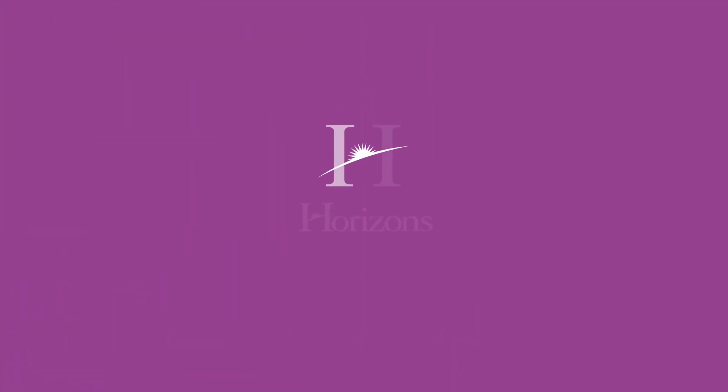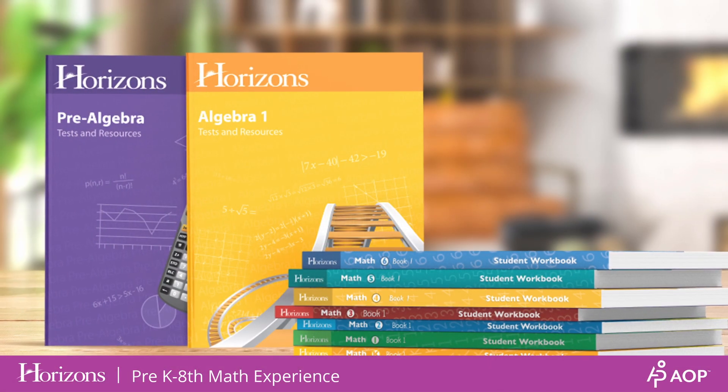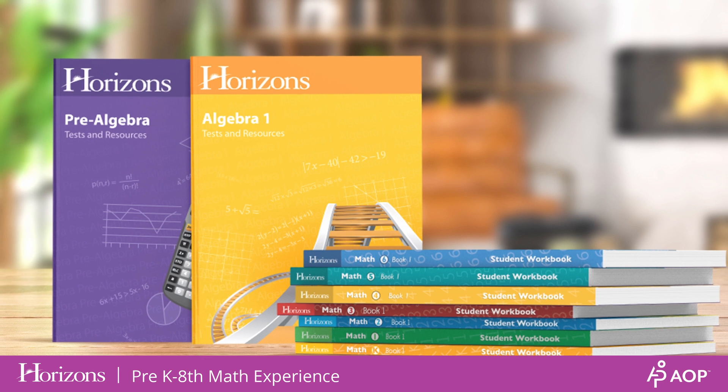Let's explore AOP's award-winning curriculum, Horizons Math. Horizons Christian Curriculum features math courses for preschool through eighth grade.